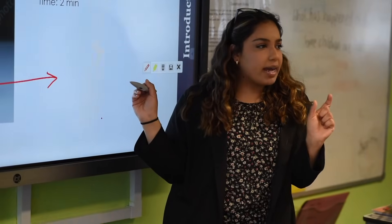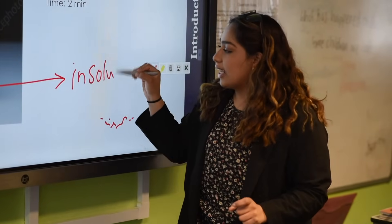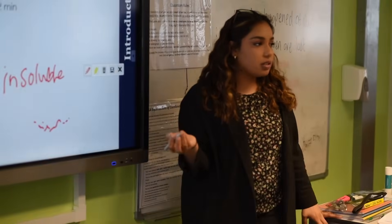My overall impression of the Science Mastery Program is that it's very good. It's very thought out and it provides a really good overview for teachers and trainees like myself. It's allowed me to understand what I'm teaching and what level to pitch it at. It has helped me a lot with my planning for my lessons.